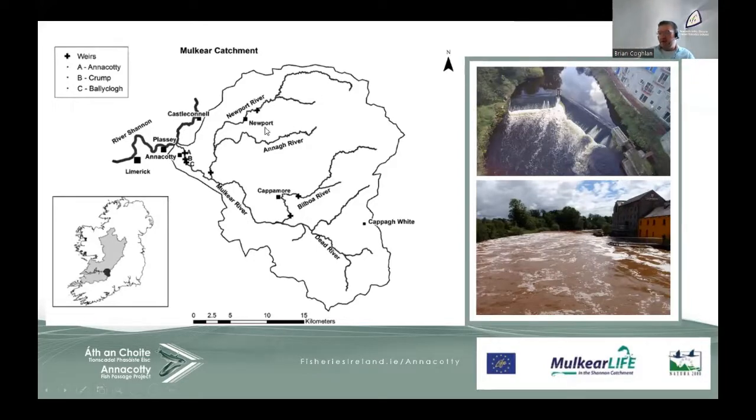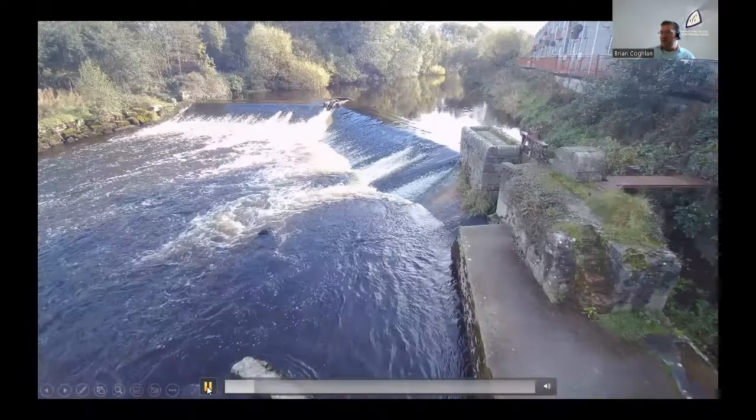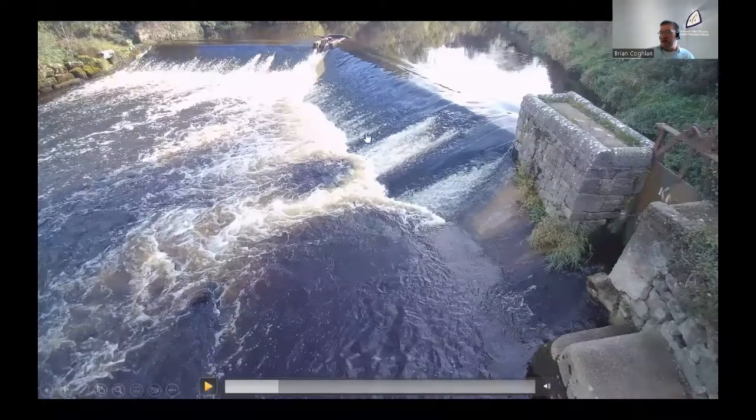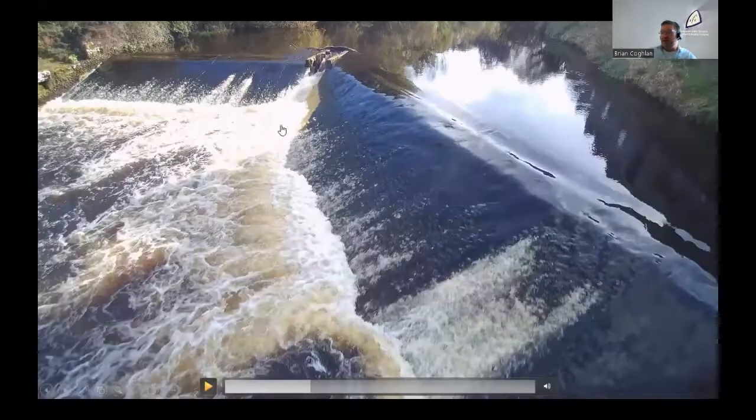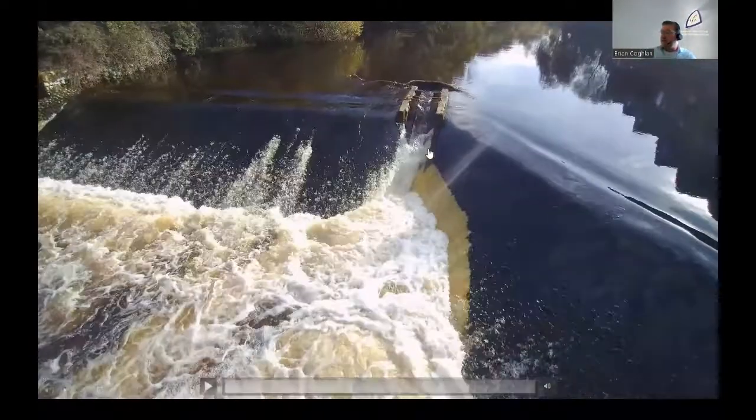In terms of fish migration in the Mulcair catchment, Anacotti really is the outstanding ticket to significantly increase fish populations upstream of the structure. Here we can see a drone video of the structure as it is now. In the Mulcair Life project, they added lamprey tiles to the face of the Lamprey Passage. This worked for a number of years until they were eroded over time due to exposure to sunlight, so their effectiveness has now significantly decreased. In the centre of the weir, there is a Daniil fish pass. The water is turbulently coming through the middle — this was designed specifically for adult Atlantic salmon, and there's constant maintenance needed for these structures.